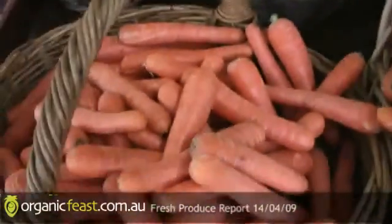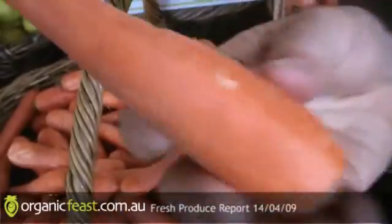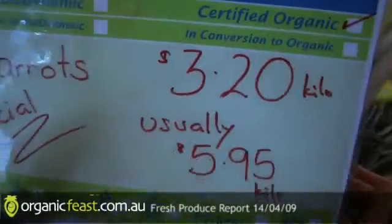This week's special: beautiful carrots. Now they've been outstanding lately - the colour, the sweetness. I actually eat these without putting anything on them, they're just good on their own. Isn't that good? They have flavour, you can enjoy them on their own. $3.20 a kilo, usually $5.95 - very good buy.